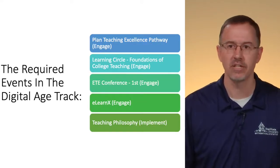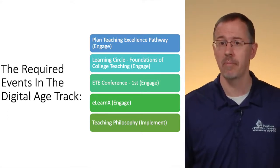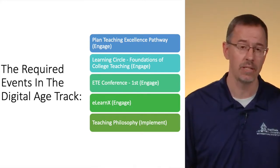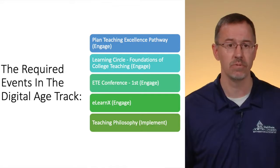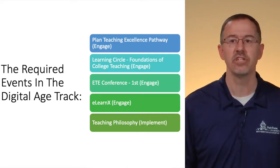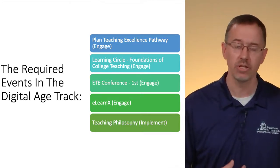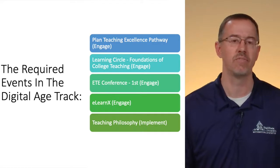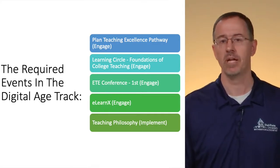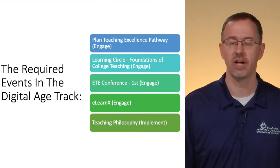The required events in the digital age track are as follows. There are four Engage badges and just one Implement badge. The four Engage events: first, you'll have a planned teaching excellence pathway, so you'll meet with someone to plan out your digital age track. The learning circle is a foundations of college teaching. There's the eLearnX workshop, which I have personally attended — I loved this event. It infused me with all sorts of ideas for new technologies to implement in my own courses. And lastly, there's the Implement badge, which is a teaching philosophy.